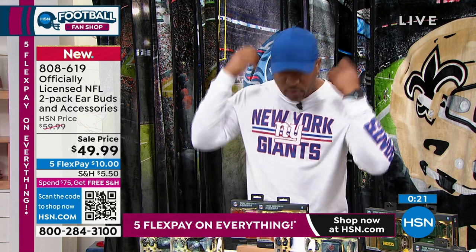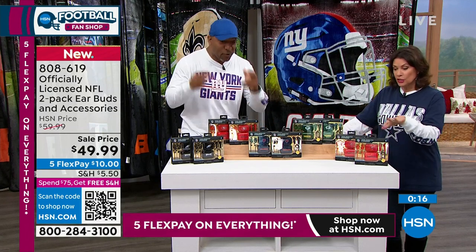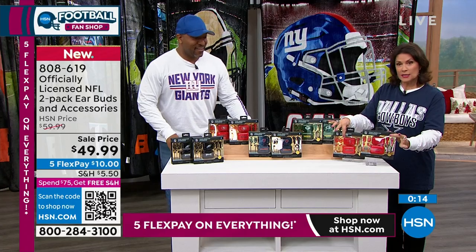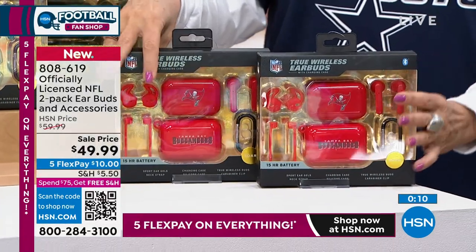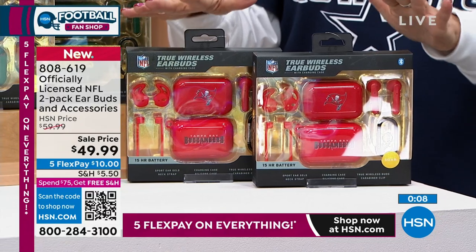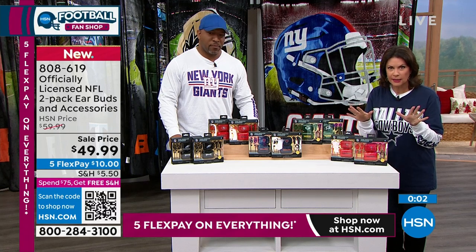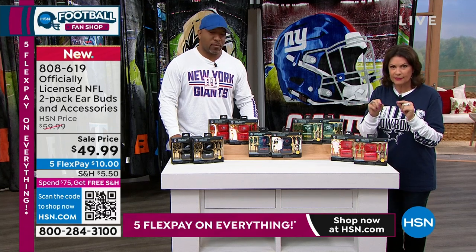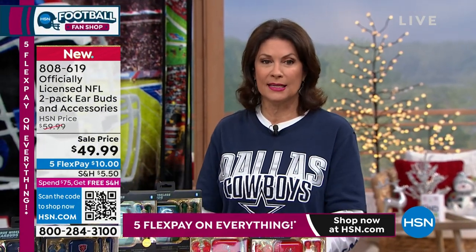You will officially have bragging rights when you wear these because no one else will have this. And if you're like me who loses earbuds — the beauty of this is you have two lanyards that come with it so you can actually attach this right to the earpiece, it hangs around your neck and you don't have to worry about losing it. For a giftable item, it does not get any better than this. Two pack — look at these impressive boxes too. $25 each. If you buy two sets, you get free shipping and handling because you've reached that $75 threshold.